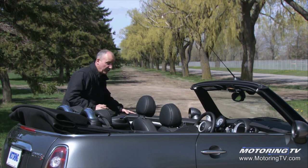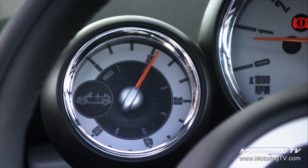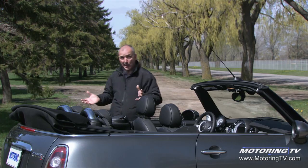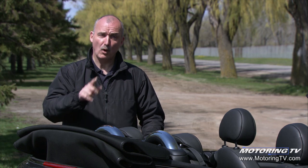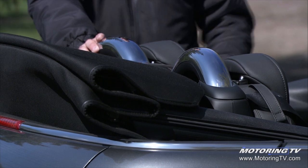This new Mini has two new features. The first, called the Always Open Timer, tells you how long you've had the convertible roof open — not quite sure why. The other big improvement is the rollover hoop. As before, should the worst happen, these pop up in about 150 milliseconds. However, they've lowered the height by about 170 millimeters. That cleans up the back end of the car and, more importantly, improves the sight lines to the rear.